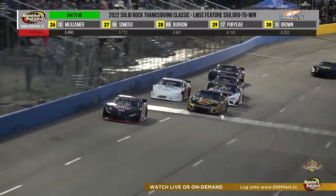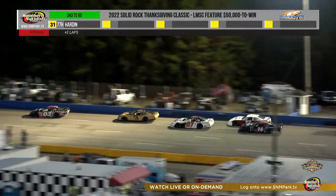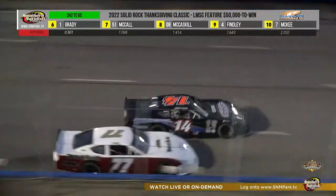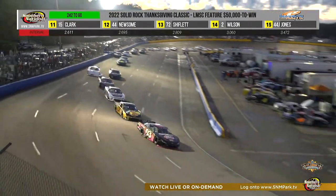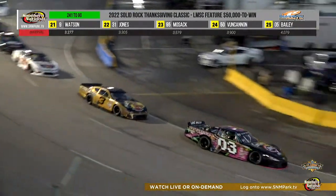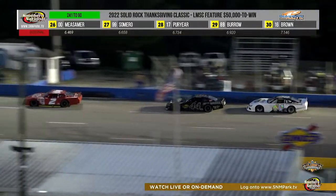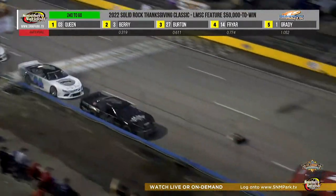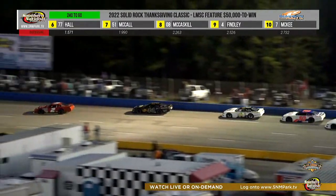Jeb Burton slots inside Hall for third. Jared Fryer, the former Cars Tour champion, tries to take fourth. Hall is just stuck on the outside and drops to sixth. Queen is the race leader — just like that you go from first to outside the top five. It reminds you of Bristol Motor Speedway back in the old days, where once you got to the outside, there was nothing you could do. It's still that way at Southern National. Drivers are all finding the real estate they need to maintain track position early on as we're ten laps into the 250 of this Solid Rock Carriers Thanksgiving Classic.